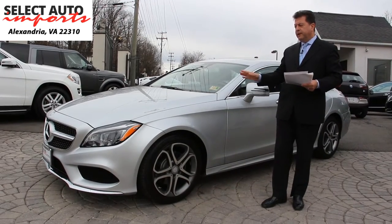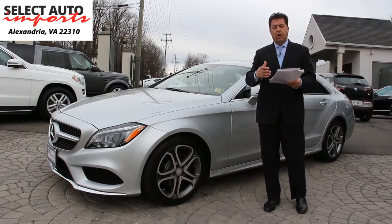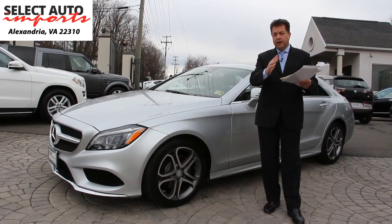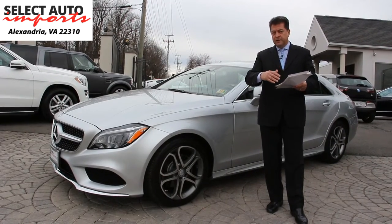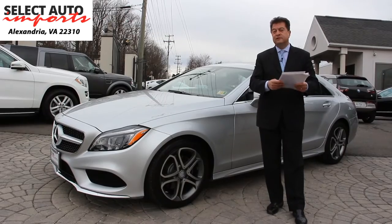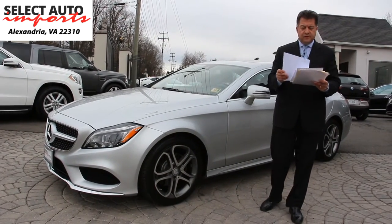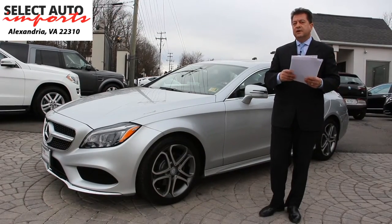This gorgeous automobile has the Premium 2 package. Virtually all of the CLS 400s you find in the market will inevitably have the Premium 1 package, but the Premium 2 package is a more expensive option — a $6,900 upgrade — that adds certain features which really enhance your ownership experience and are not easy to find.